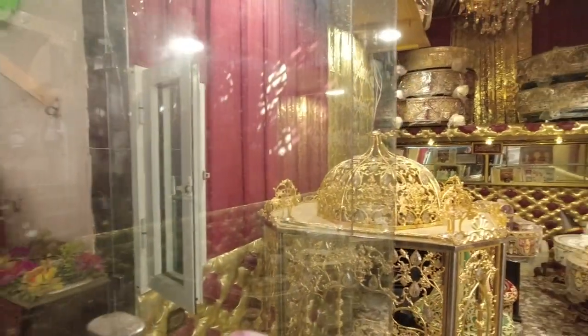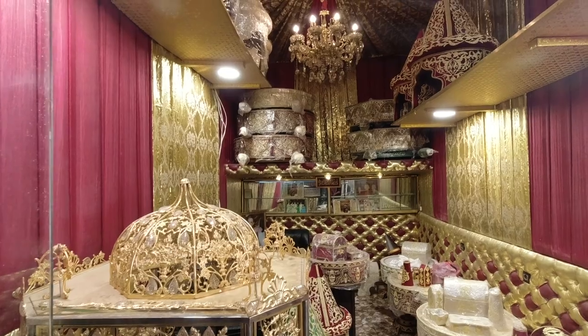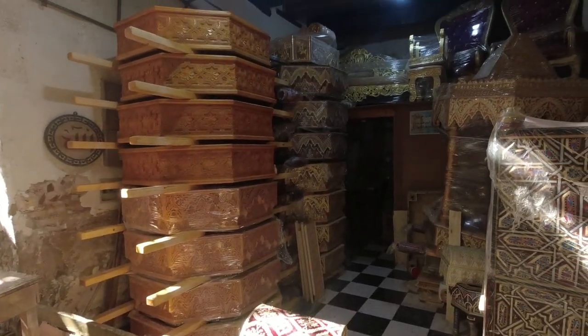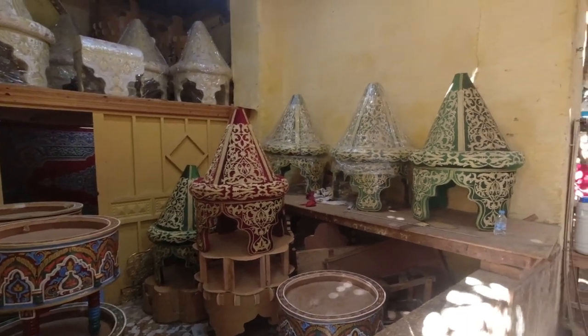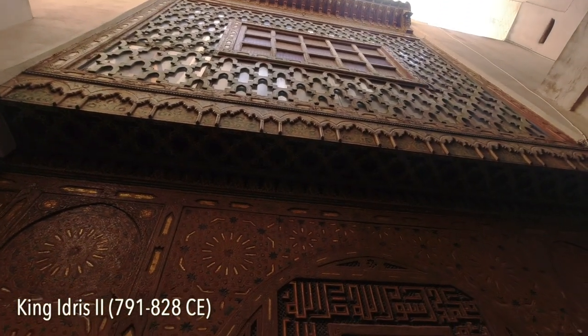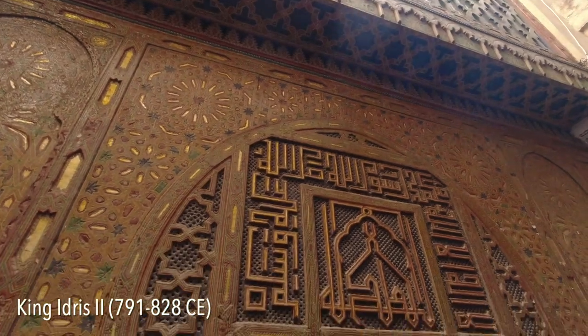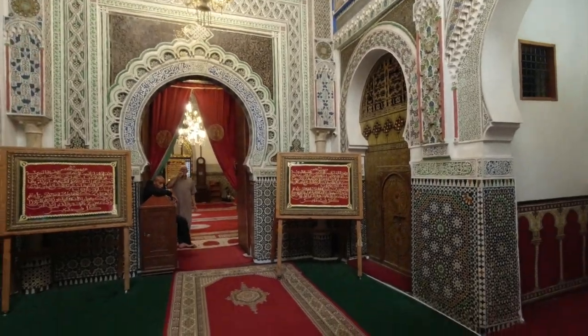This entire medina is segregated not according to financial status or wealth, but according to trade or guild. We've moved into a quarter that's very special here because it contains the tomb of the founder of Fez. That founder, Idris II, is entombed here in this mosque, considered the most sacred site in Morocco's oldest city.